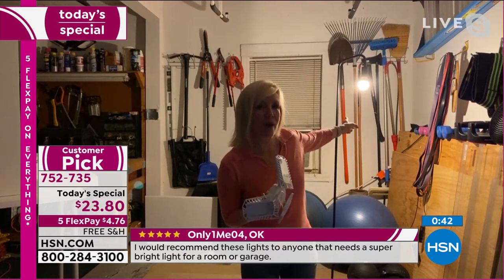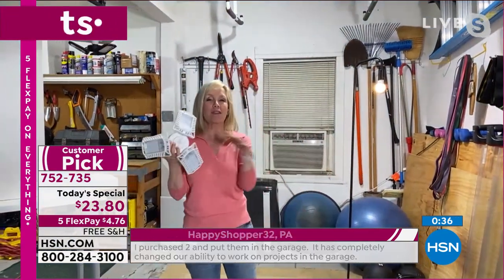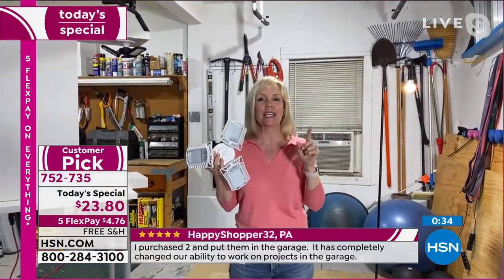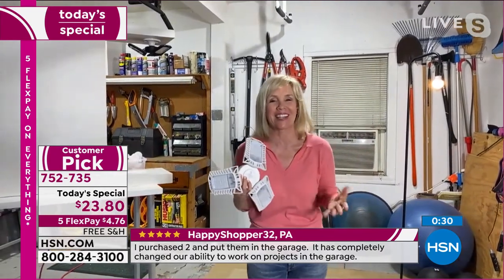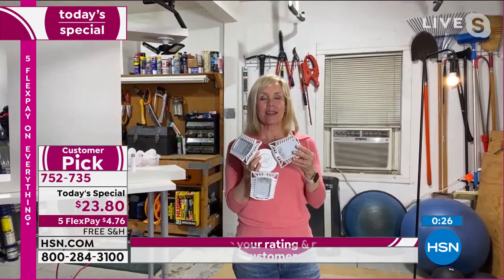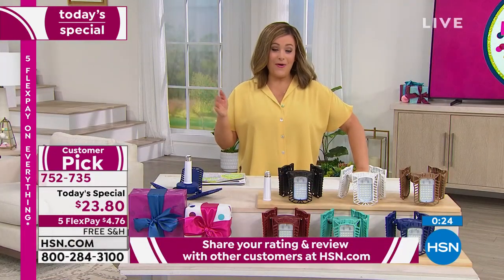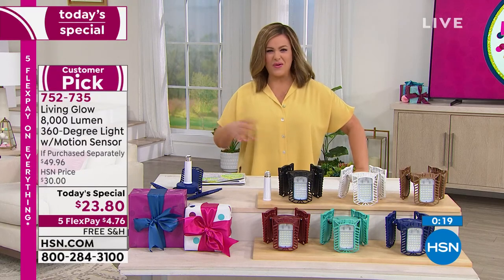That's the 60-watt bulb — let me turn the Living Glow on again so you can see the difference. Whatever we're showing, I can guarantee it looks better at your house — we can't even show through TV how bright it is. Remember: 45 years when used three hours a day, or 50,000 hours. These are built to last — a very durable aluminum alloy. The rest out there are not even as bright and they're typically made out of plastic.